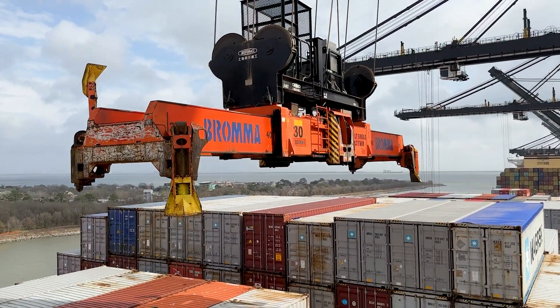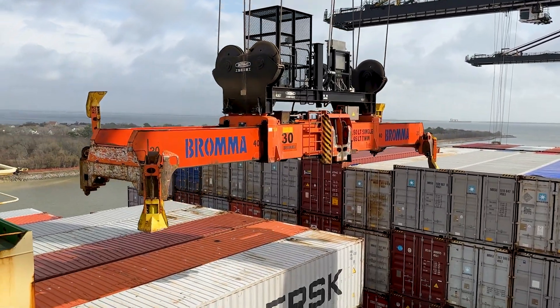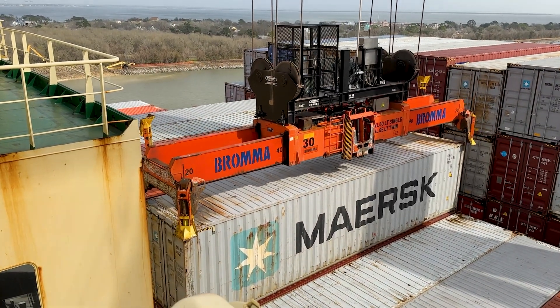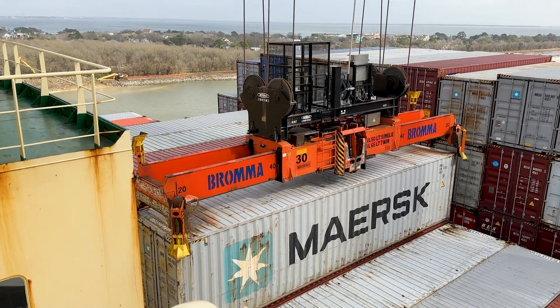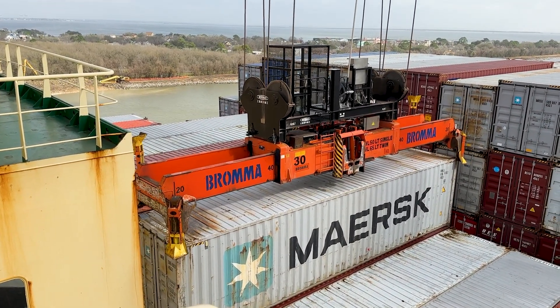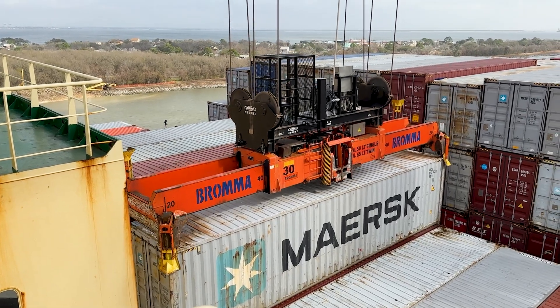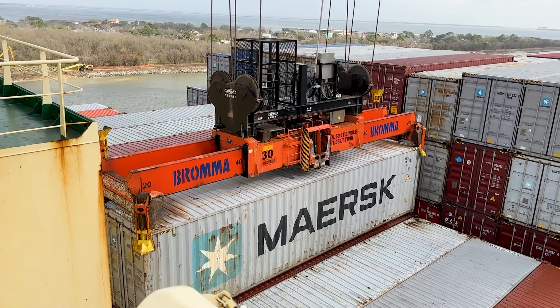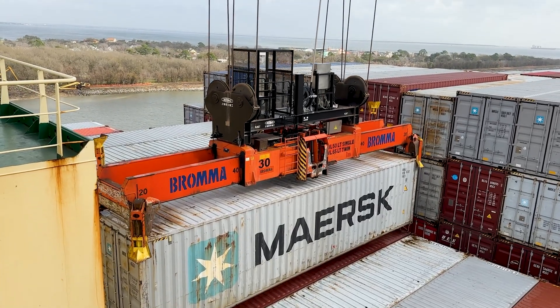This is so cool. Wow, very cool. I think that container weighs approximately 67,000 pounds. And away it goes.